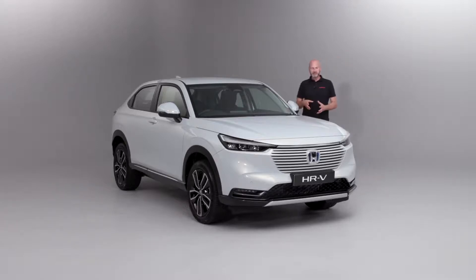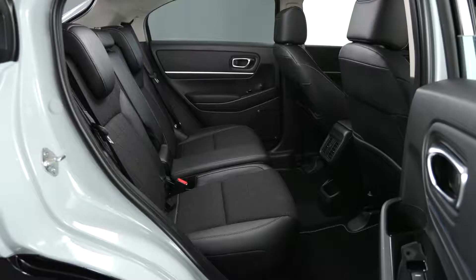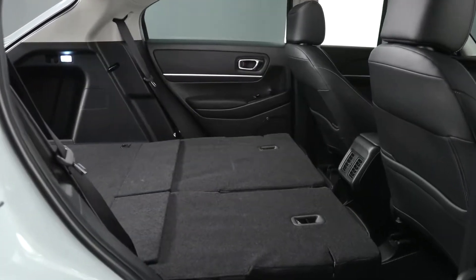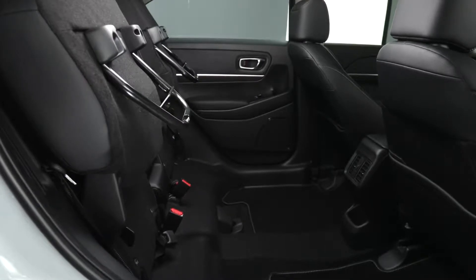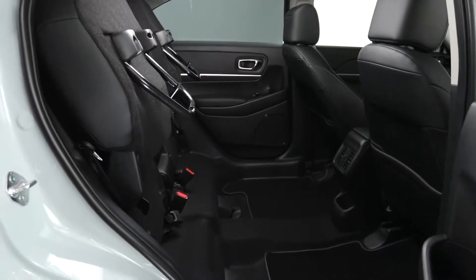Now if we open the back door using the discreet little door handle just at the back - really pleased we've retained that - you can see the magic seats. So they are incredibly flexible, allowing us to fold them completely flat, making really good usable space in the back. And something that I don't know of anybody else that does: we've got Tall Mode for luggage. This is where we can fold the bases up on both sides with that 60-40 split and put tall loads in there. Whether it's a bicycle or it could be golf clubs.